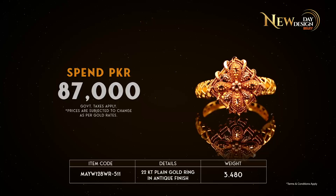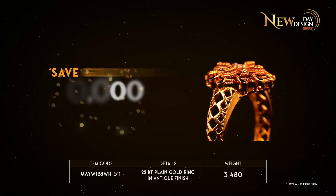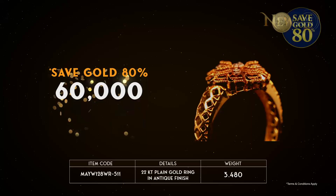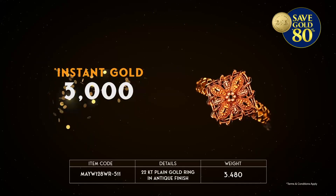Spend Rs. 87,000. You will achieve Sahulat Milestone of Rs. 75,000 to save gold 80%, worth Rs. 60,000, and get instant gold worth Rs. 3,000.